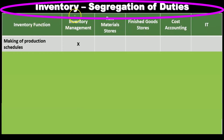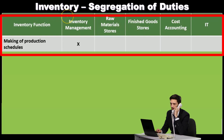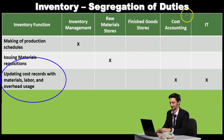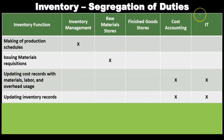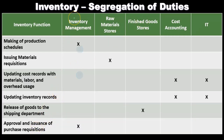We can display these segregation of duties in a table format showing the function alongside the responsible area: making production schedules falls under inventory management; issuing materials requisitions falls under raw materials stores; updating cost records with materials, labor, and overhead usage falls under cost accounting with IT support; updating inventory records is also cost accounting and IT; release of goods to the shipping department falls under finished goods stores; and approval and issuance of purchase requisitions falls under inventory management.